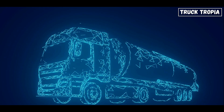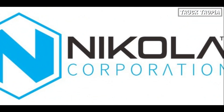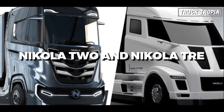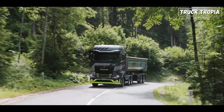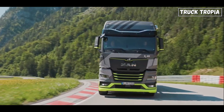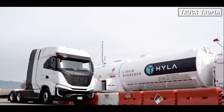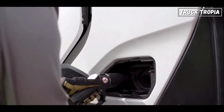Now let's explore some manufacturers leading the way in hydrogen truck development. Nikola Corporation is at the forefront of hydrogen fuel cell technology with models like the Nikola 2 and Nikola Tre. These trucks utilize hydrogen fuel cells rather than an H2ICE, converting hydrogen into electricity to power electric motors. Nikola has ambitious plans to create a robust network of hydrogen refueling stations, addressing one of the biggest challenges in adopting hydrogen technology.